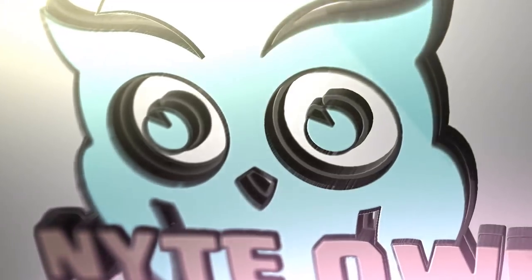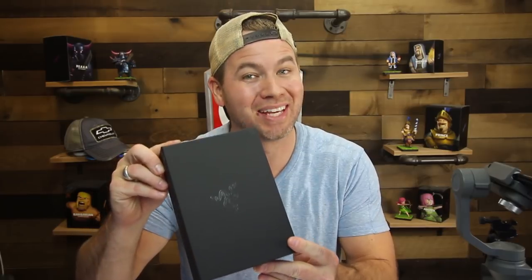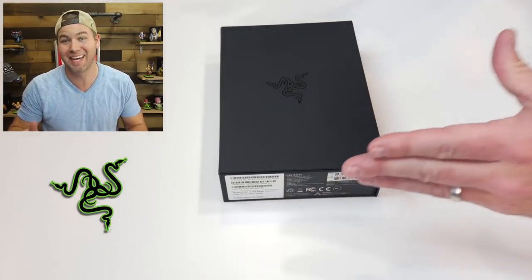Today we have something incredibly special on the channel. I had something show up on my doorstep and we're going to open it in today's video. We're going to be doing something totally different on the channel that I've never done before. Look what showed up on my doorstep — that's right, the Razer Phone 2, one of the coolest new phones on the market today. Right now I'm rocking the Samsung S9 Plus, which is a great phone, but I'm going to tell you today why I think the Razer 2 may be some extreme competition for what I currently have.